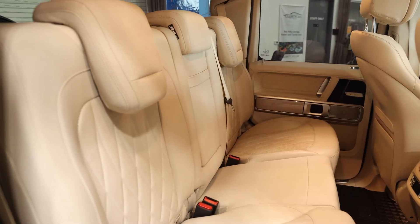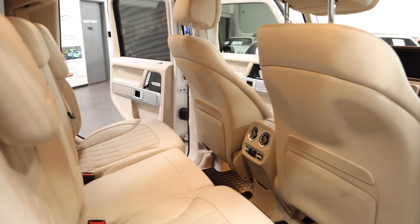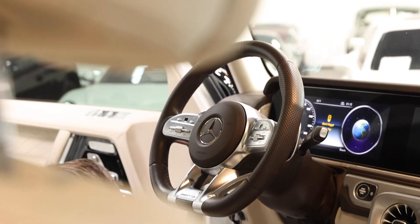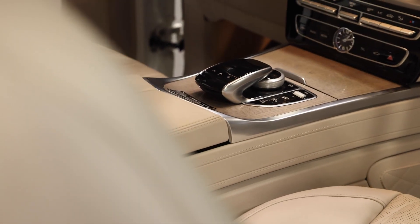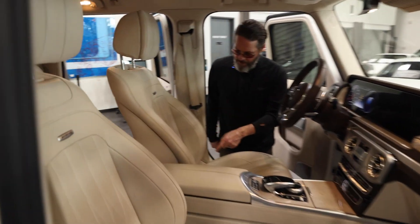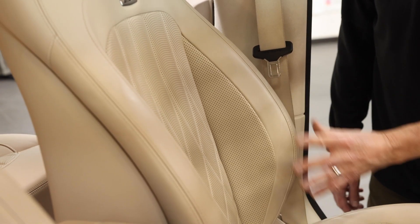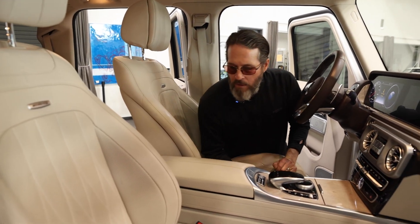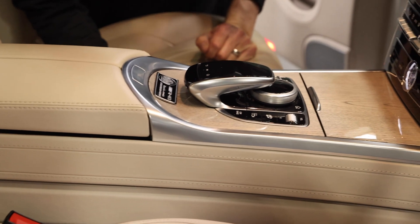Look at this interior, folks. Pretty darn close to nothing wrong in here. See this bolster over here — I always share this with people. How used was it? How many times was it climbed in and out of? This one's never banged up. It looks like nobody's ever sat in here. Center console — same thing. It's gorgeous. There's nothing to share.